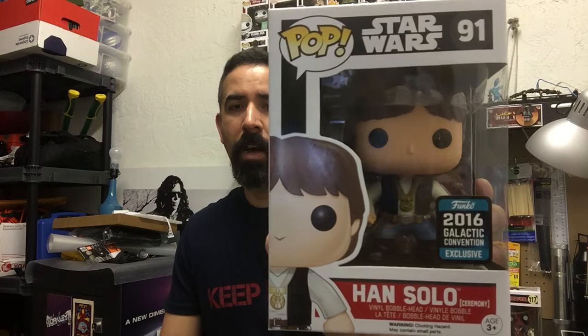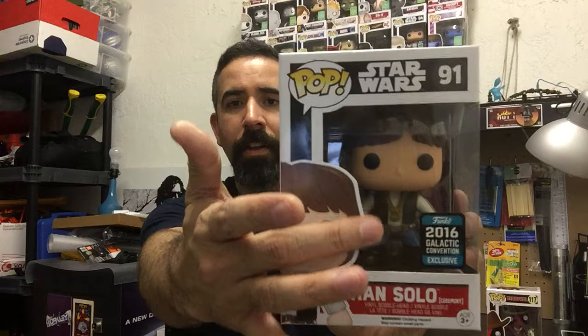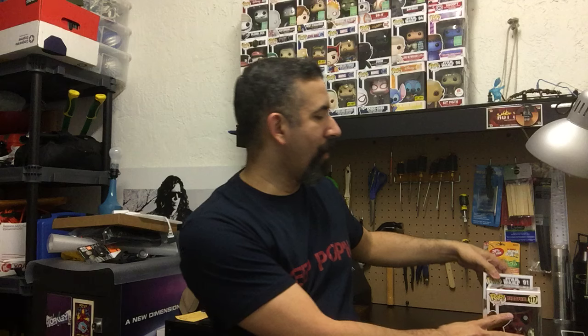In my previous video I said I was able to find the Luke Skywalker in the ceremony outfit but couldn't find a Han Solo. Well, I was fortunate enough to walk into a GameStop and they had one left, which was really cool. This is the Galactic Convention Han Solo in his ceremony outfit — pretty much the same outfit, he just has the medal on there. I picked him up to have the pair of him and Luke together.